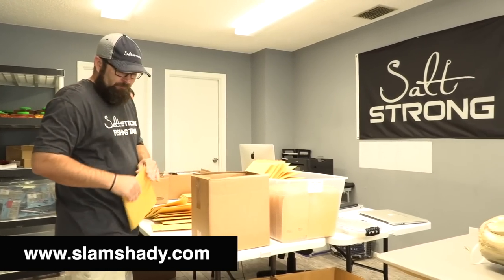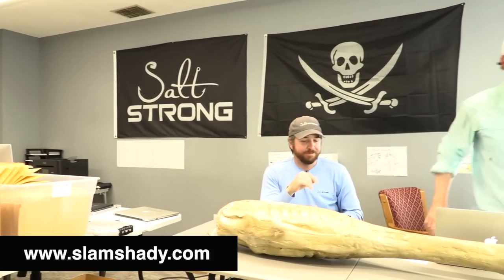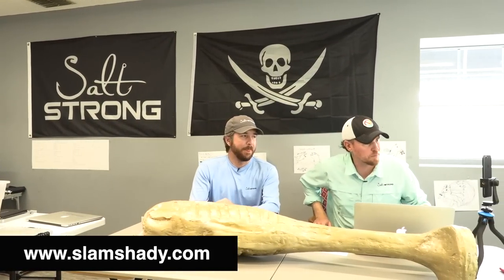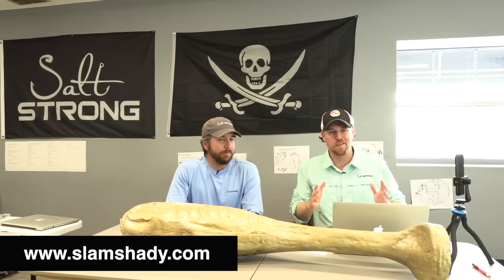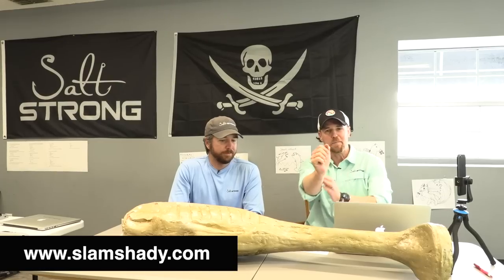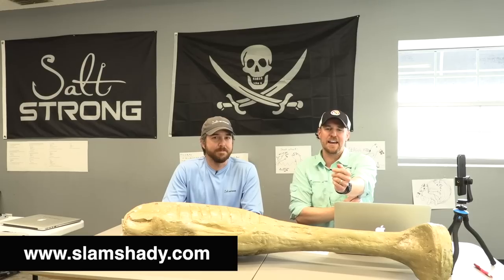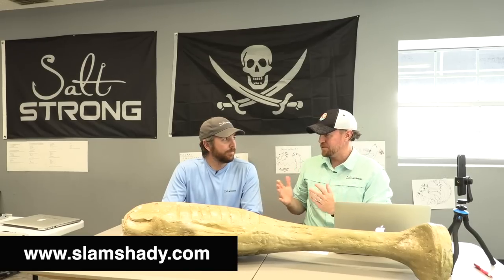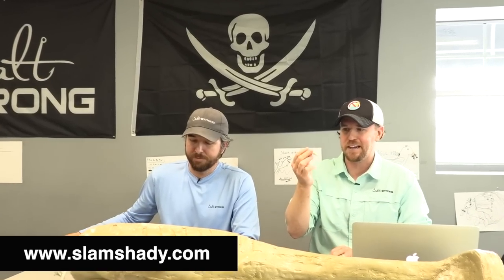We've been waiting quite some time to do this. A lot of you are asking what happened with Z-Man. Nothing — we're still doing stuff with Z-Man, still a great partner, still love the Z-Man lures. But we had a little bit of a problem: we sent them too much business. When we first did that deal with Z-Man, they were excited. We came up with the Slam Shady color, tried and tested with our now 12,000-plus Insider members. We knew the color worked — it was proven.